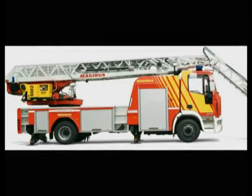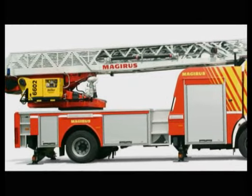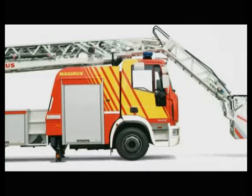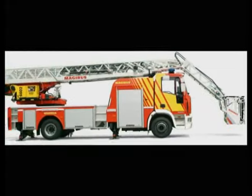The turntable ladders are equipped with spacious equipment storage made in the flexible Magirus Alufire aluminium superstructure. Short overhangs, both front and rear, combined with optimum wheelbases, ensure excellent vehicle handling.